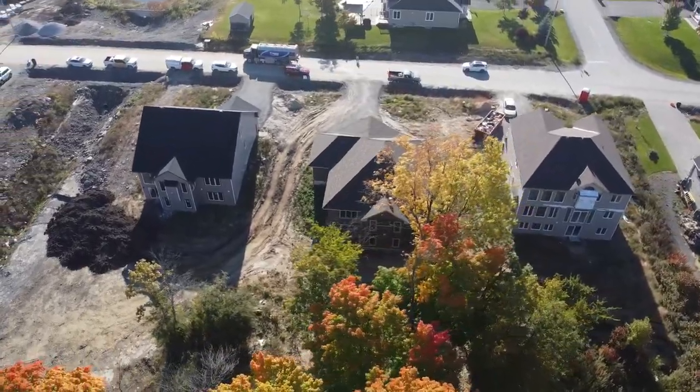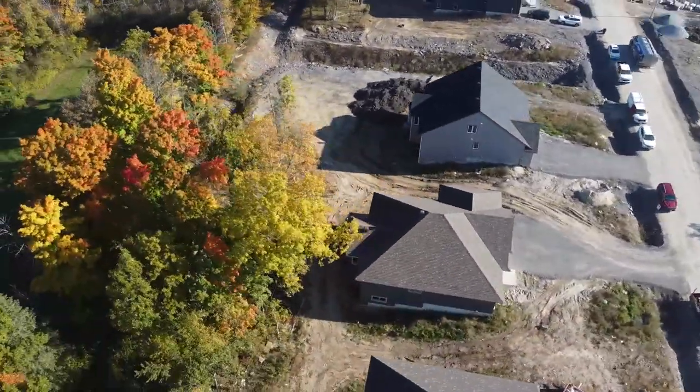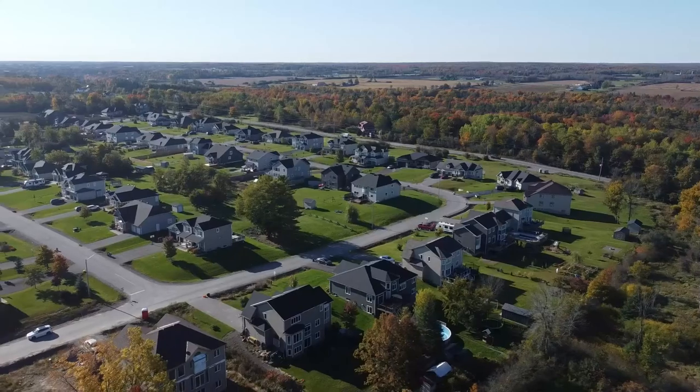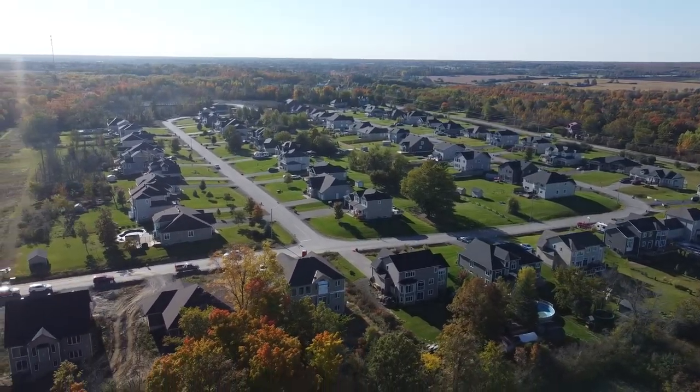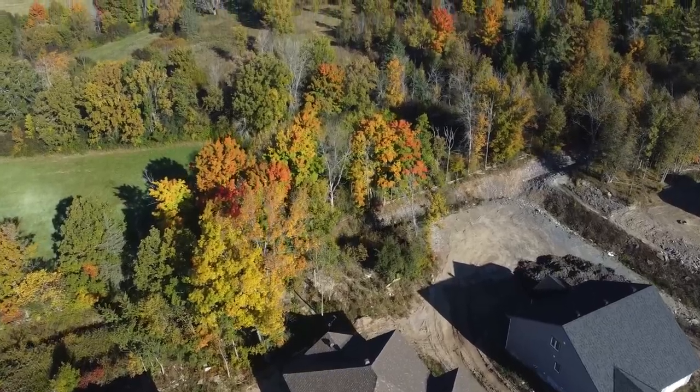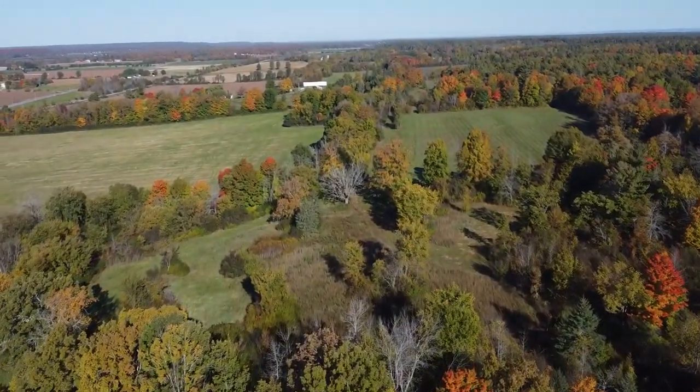At 184 Antler Court you will be minutes away from the Mississippi River, trails and parks and the scenic town of Almonte full of local shops and restaurants. Come and see what this beautiful brand new home at 184 Antler Court has to offer and book a showing today.